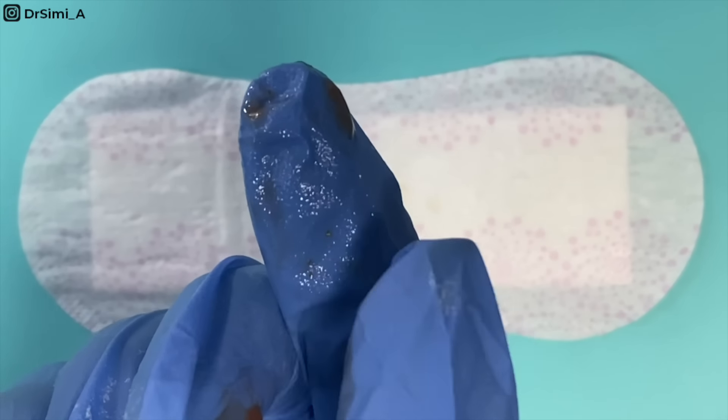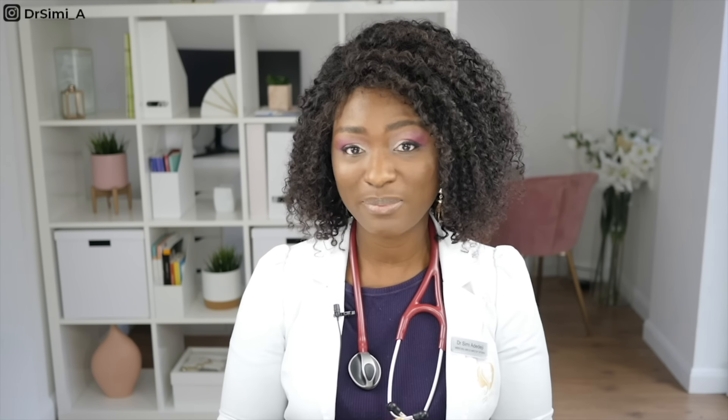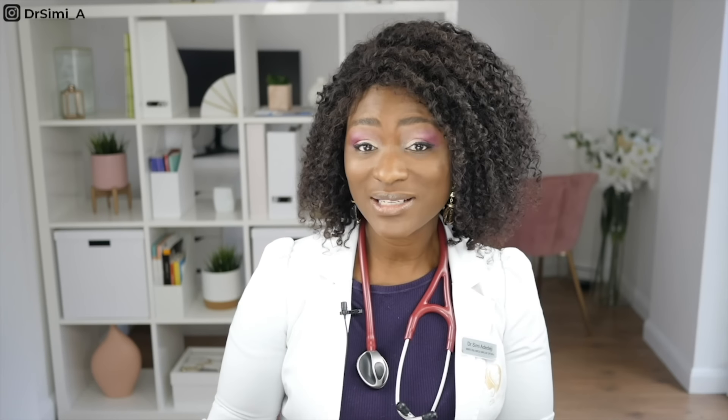The next discharge I want to talk about is red or pink. This can be normal or abnormal depending on the circumstances. If you are having a red or pink discharge around the time you're expecting your period, this could be completely normal — it means there is blood around causing that red and pink colour. You go to the toilet, wipe, look at the tissue and think, yep, she's coming.